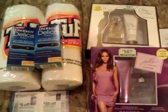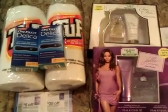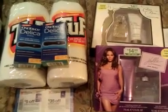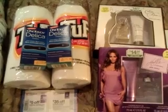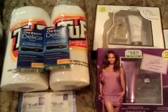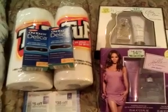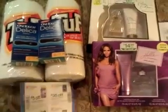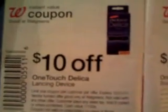I went to Walgreens today and I used the information I got from S. Diamond about the One Touch Delica Lancing device. There is a coupon for $19.99 off on smartsource.com, and then there's also a Walgreens coupon for $10 off, and you can stack those two.